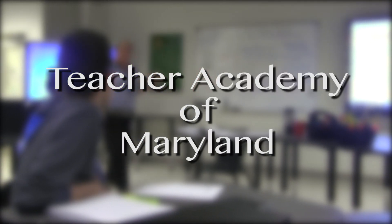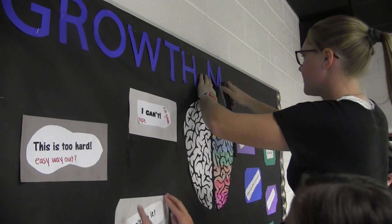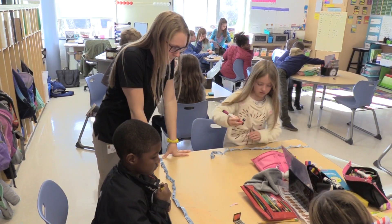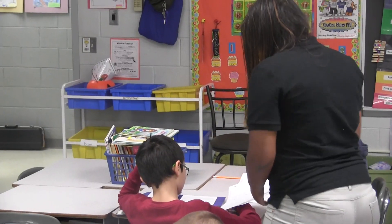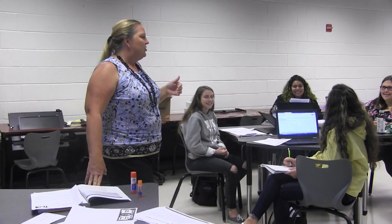Teacher Academy of Maryland: Teacher Academy offers students who are interested in the education profession a rigorous and hands-on program that covers human growth and development, teaching as a profession, the foundations of curriculum and instruction, as well as providing students with a student teaching internship. Students are guided through the process of what it takes to be a teacher through a program that offers real classroom experience.